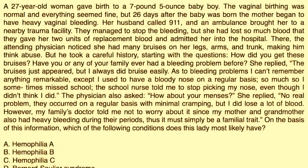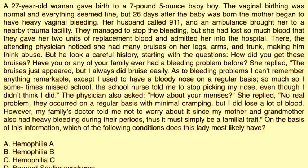The next vignette: A 27-year-old woman gave birth to a 7-pound, 5-ounce baby boy. Vaginal birth was normal, but 26 days after the baby was born, the mother began to have heavy vaginal bleeding. Her husband called 911, she was brought to a trauma facility, the bleeding was stopped, and she received two units of blood replacement. The attending physician noticed many bruises on her legs, arms, and trunk, raising concern for abuse, but he took a careful history.